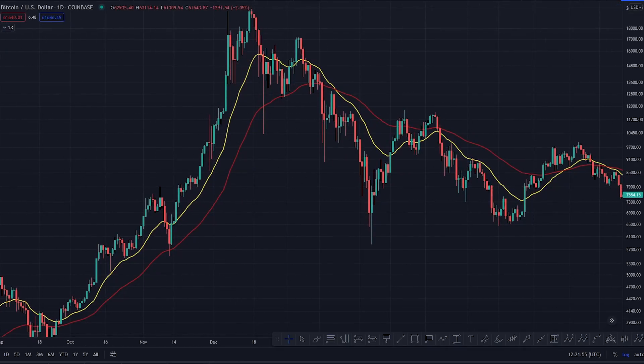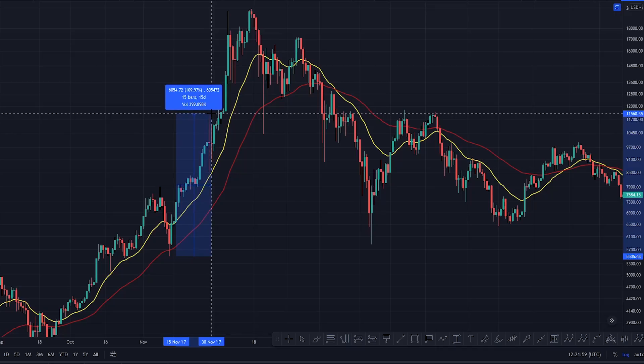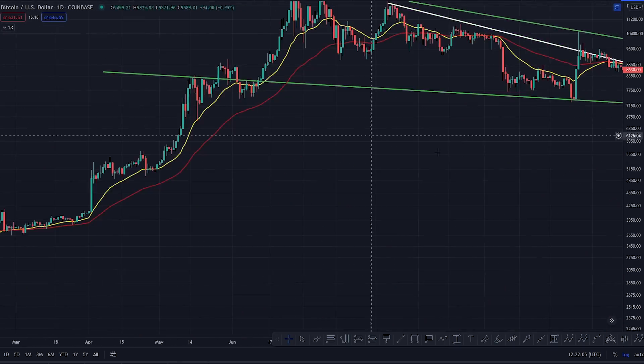But then it continued — because it's what happens. It comes back, spring shot, see you later. From there to the end of the month — the 29th and 30th of November — we put in a 109% move off the low.